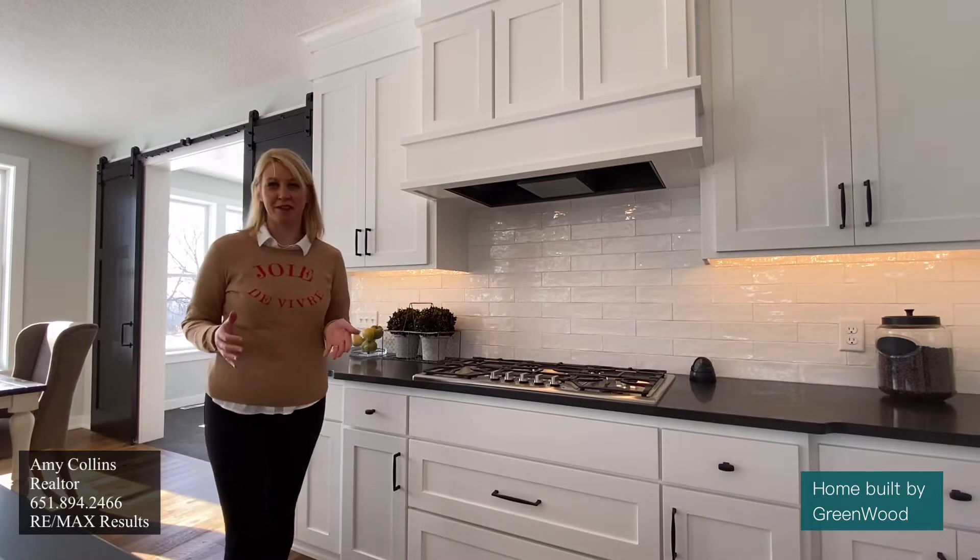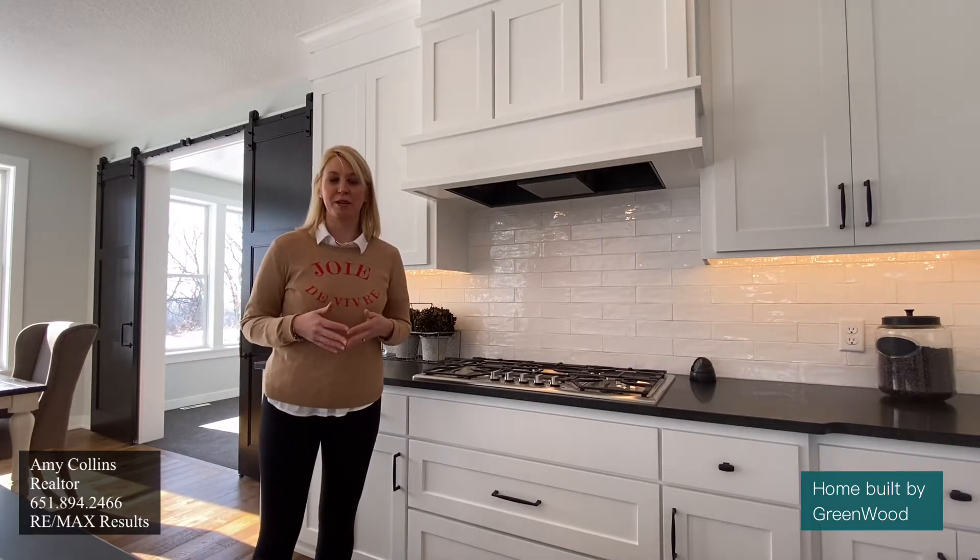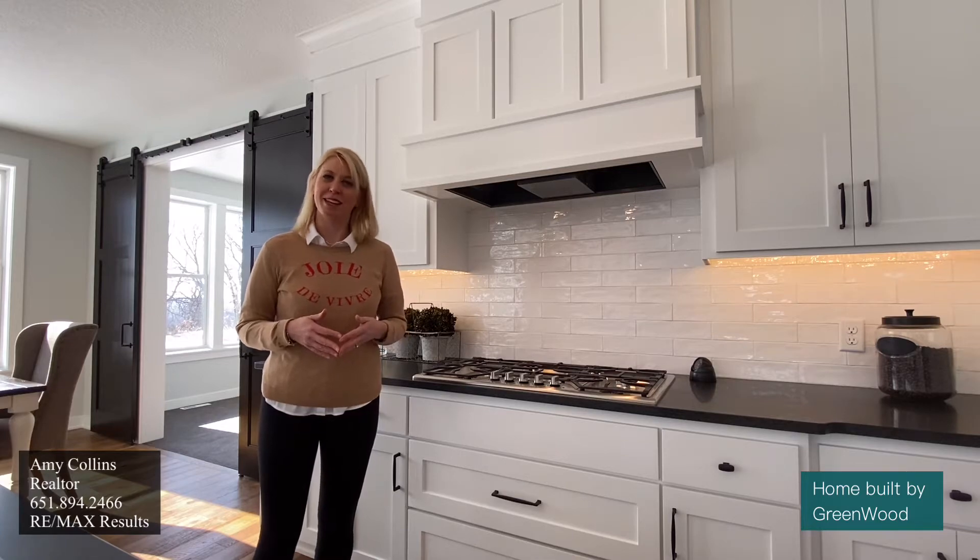Hi, welcome to 16751 Reeder Ridge in Eden Prairie, Minnesota. This house was built by Greenwood Custom Build. Come on, let me take you on a tour.